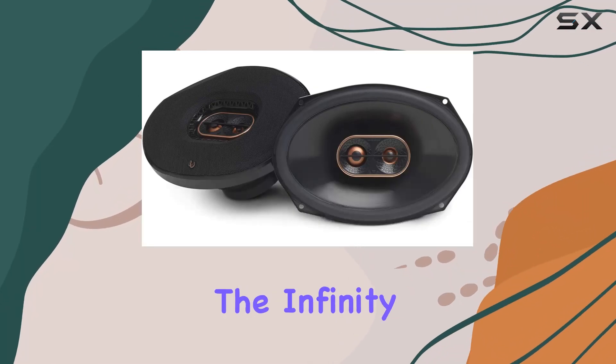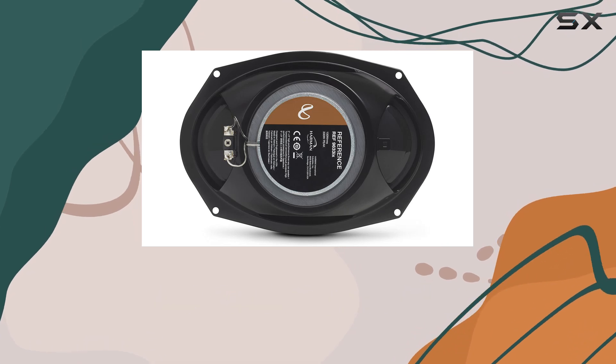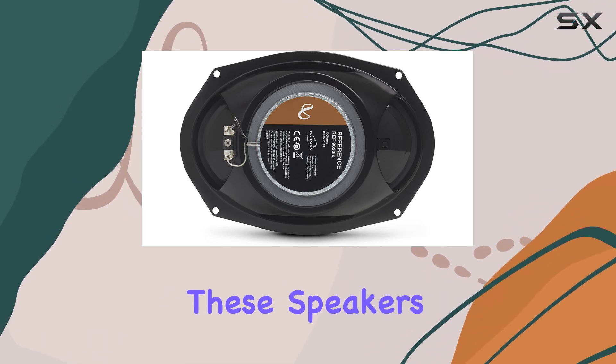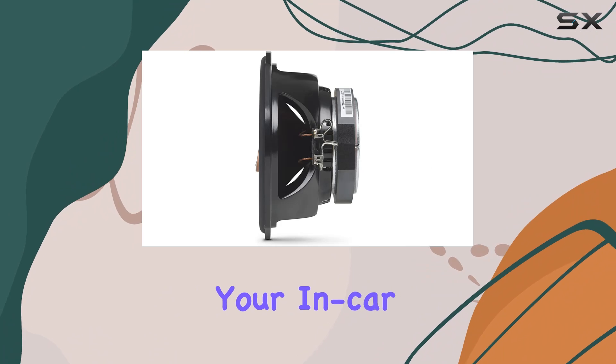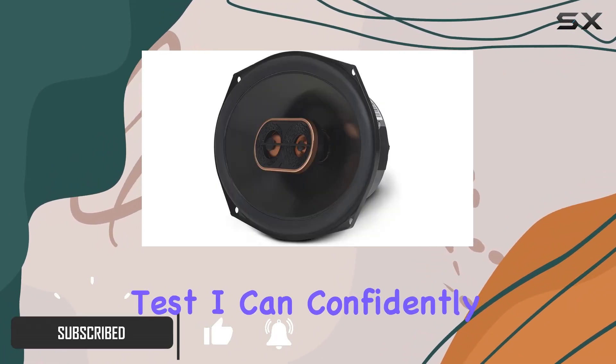Today we're diving into the Infinity REF9633IX reference 6x9 inch three-way car audio speakers. These speakers are designed to revolutionize your in-car audio experience, and after putting them to the test, I can confidently say they deliver on that promise.